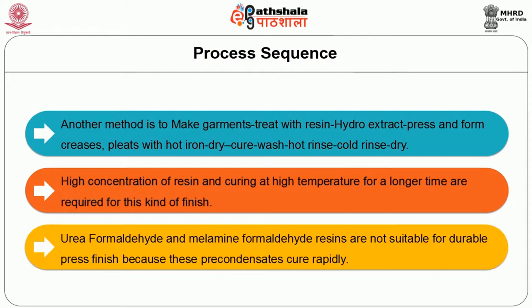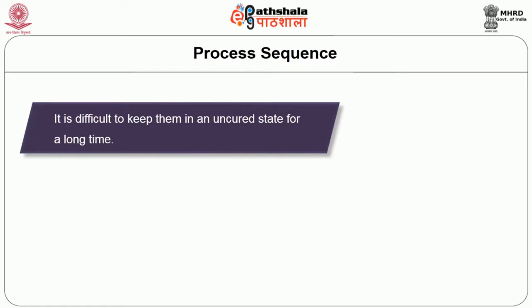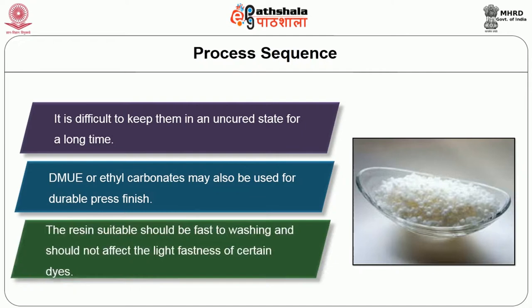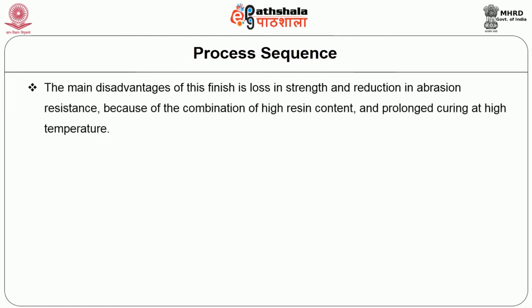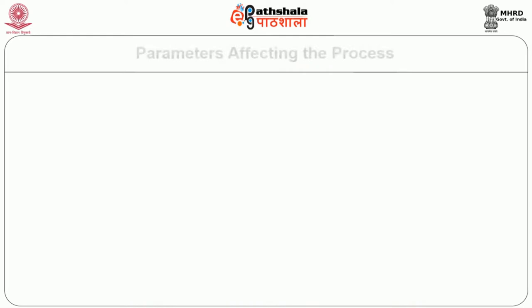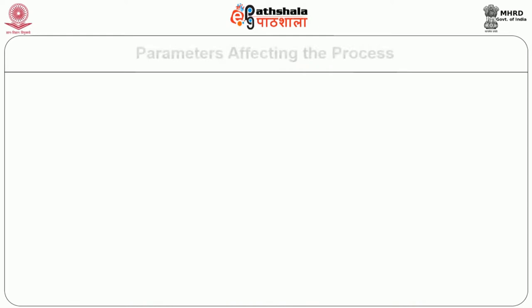Urea formaldehyde and melamine formaldehyde resins are not suitable for durable press finish because these pre-condensates cure rapidly and it is difficult to keep them in an uncured state for a long time. DMUE or ethyl carbamates may also be used. The resin should be fast to washing and should not affect the light fastness of certain dyes. The main disadvantage is loss in strength and reduction in abrasion resistance due to the combination of high resin content and prolonged curing at high temperature. Ionic and non-ionic softeners are added to the resin finishing bath to minimize these losses. Emulsions of polyethylene, polyvinyl chloride, and silicones are also added. Parameters affecting the process are time of heat setting, temperature of heat setting, overfeeding, and tension of the fabric.